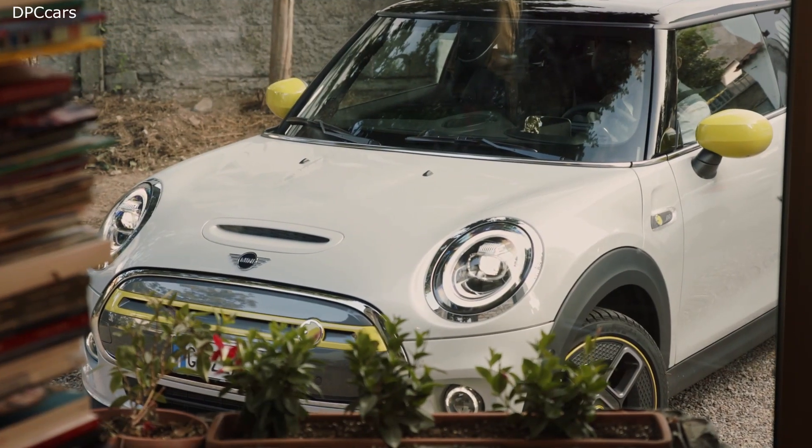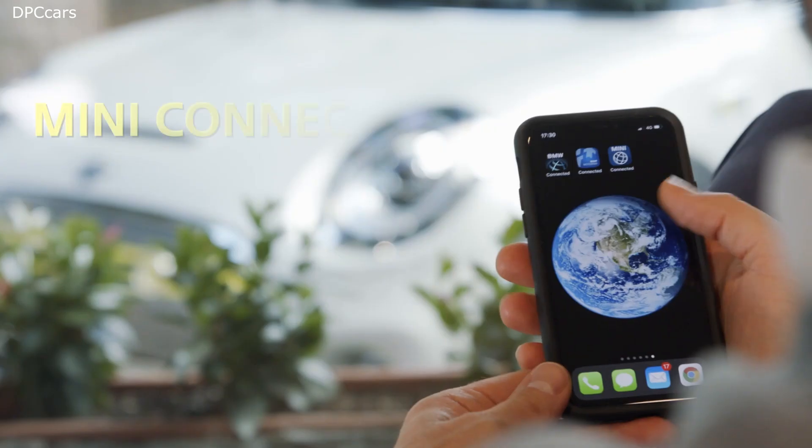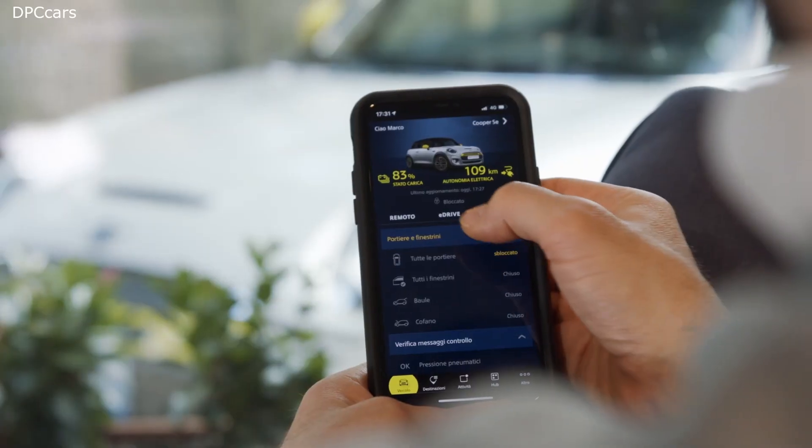Get closer than ever to your MINI with the all-new MINI Connected. Optimized for 2013 and newer vehicles, the app learns your preferences over time and lets you stay in control.